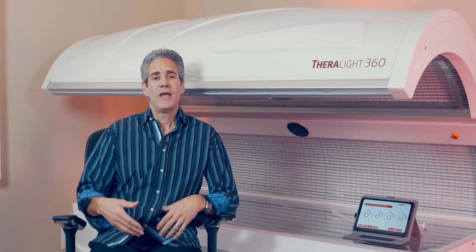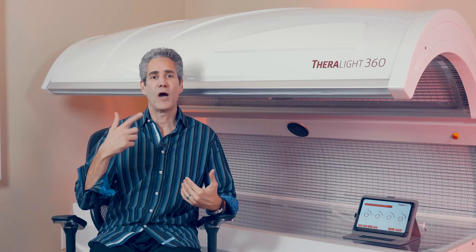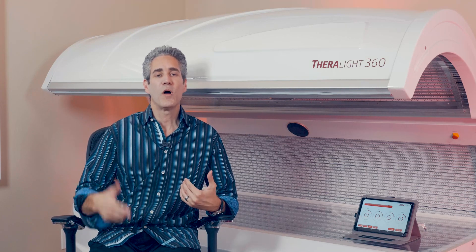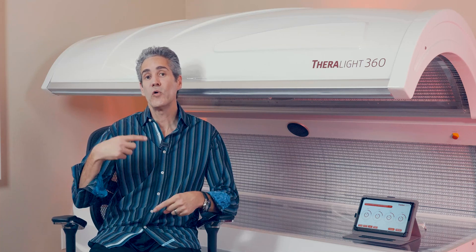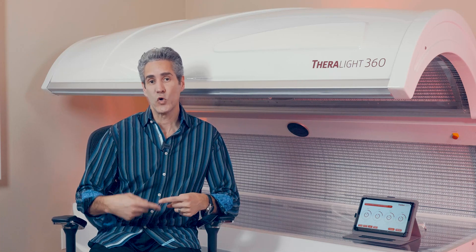So if somebody opened you up and looked at your aging wheel and it's moving 100 miles an hour, what speed would you want that wheel to go to? If you're like me, I want to put the brakes on and hit it to zero. Very difficult to do, but light does that — light will slow that aging wheel down to a crawl.